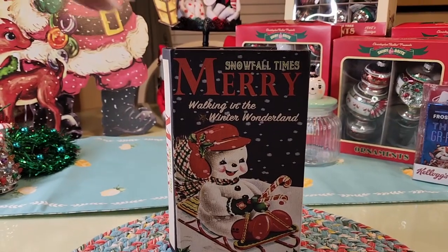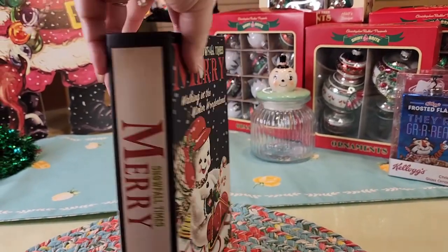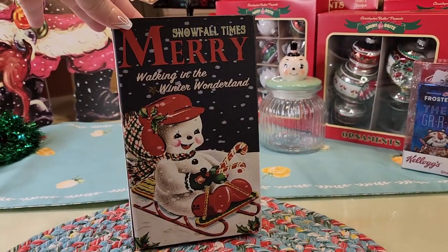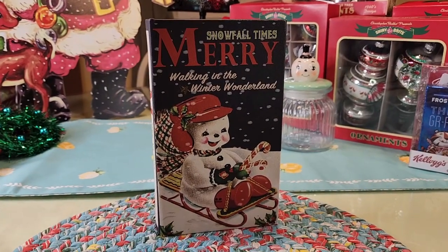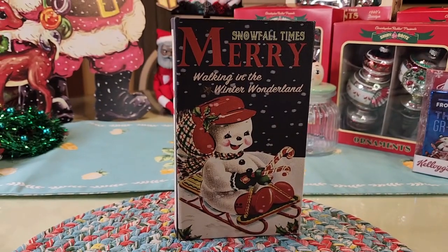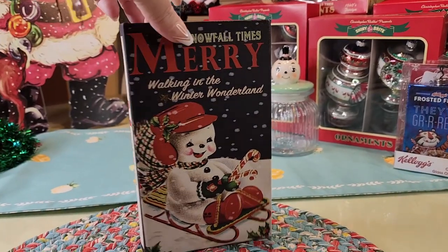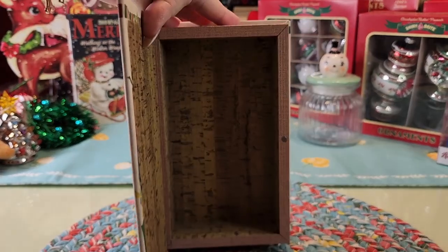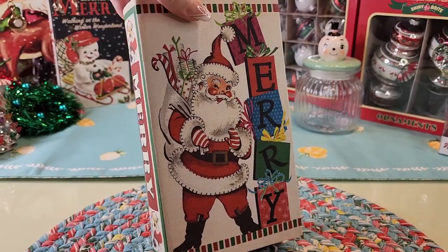Seven dollars at Walmart — fake book, Mr. Christmas. I love me some fake books, y'all, they're so good to decorate with because they're just adorable. They can sit somewhere, stack somewhere, you can stack things on top of them, store things in them — very useful, very adorable. Another one for seven from Walmart, loving the fun colors on this one.